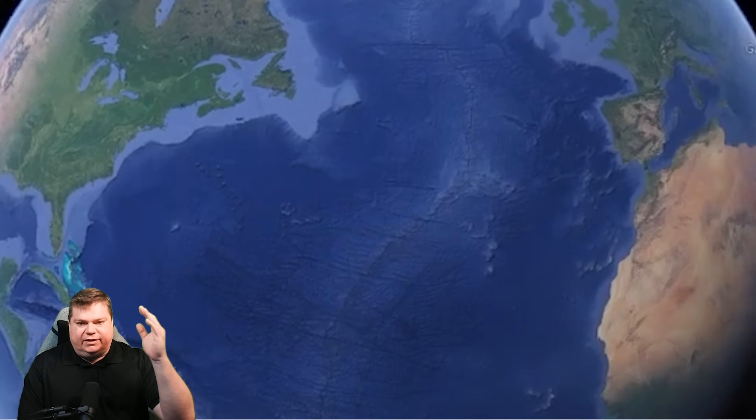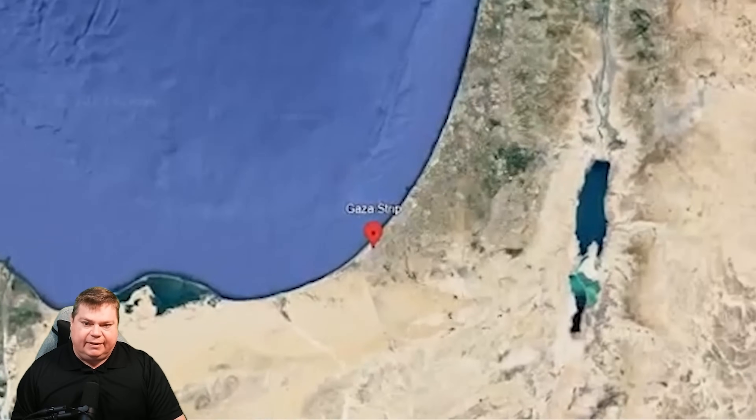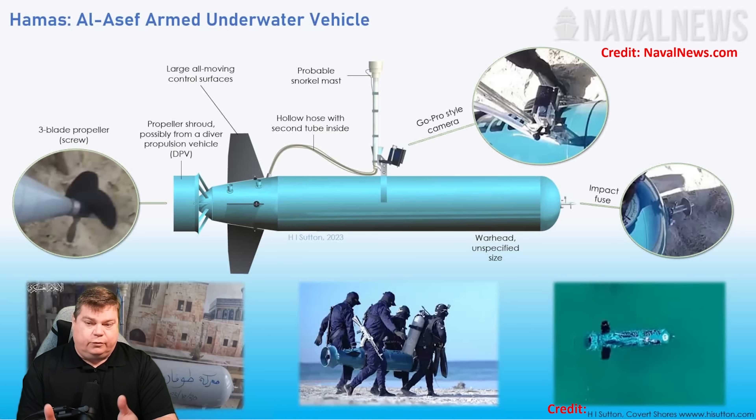Welcome to today's briefing. Let's head over to Israel's beach party where Hamas is demonstrating a new capability. I want to say thank you to H.I. Sutton and credit to navalnews.com for publishing his story about this new Hamas armed underwater vehicle. They beat me to it, so credit to those guys for doing it first and doing a great job breaking it down. In this video, I'm going to talk about the same vehicle, giving you my opinion about how capable this Al-Asef armed underwater vehicle is.